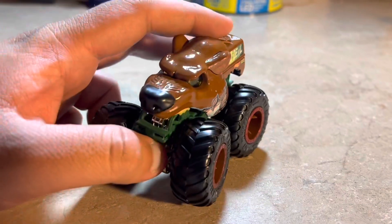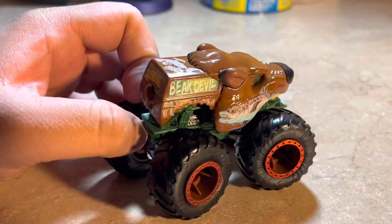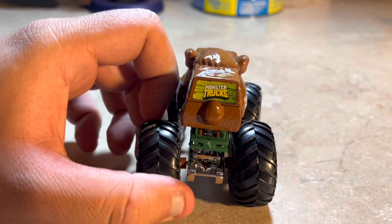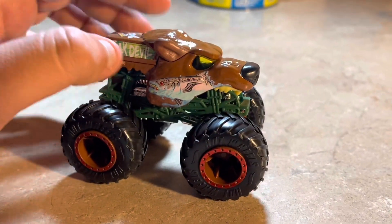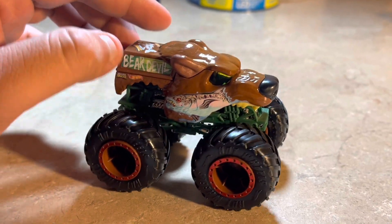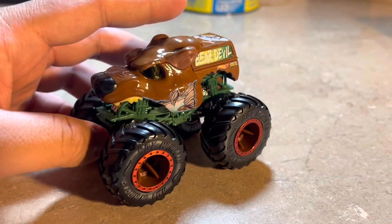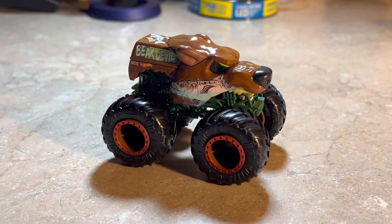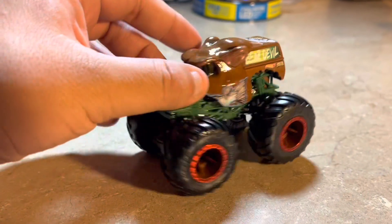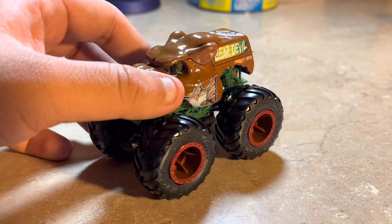This is all I can say about Bear Devil — it's a very good looking concept, very nice. The Hot Wheels Monster Trucks design team is trying to make something new, and Bear Devil is the result. Looks very nice and yeah, this is Bear Devil.